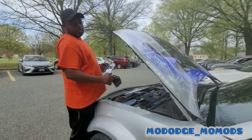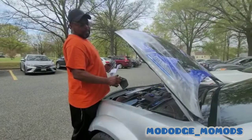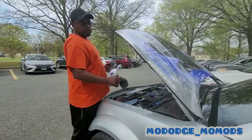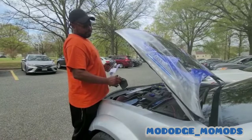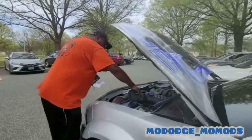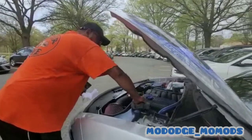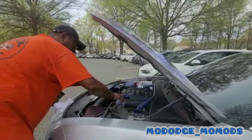So what we gotta do is replace the oil cooler and flush the radiator with some Mopar radiator fluid, and that should fix the problem. Stay tuned, we're gonna see how that comes out. Mo Dodge, Mo Mods — you know what it is.